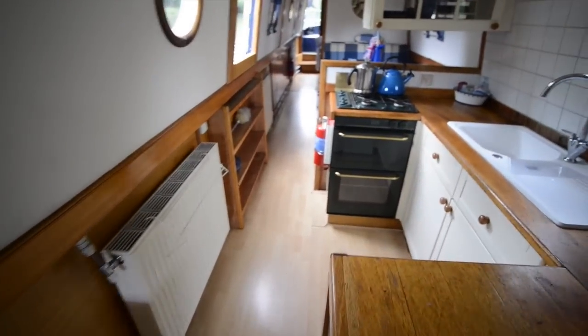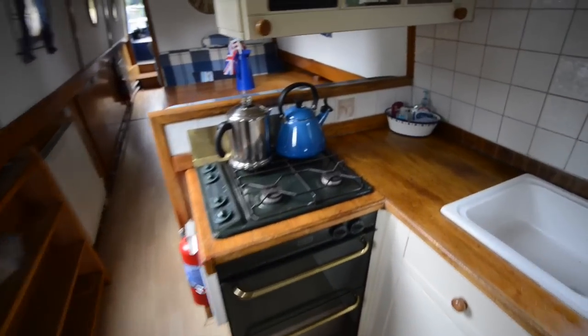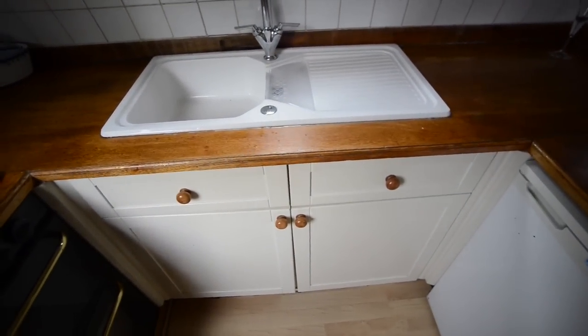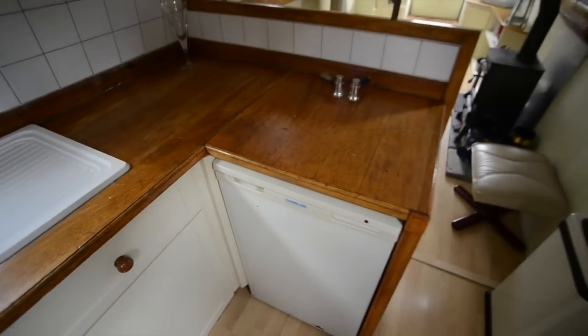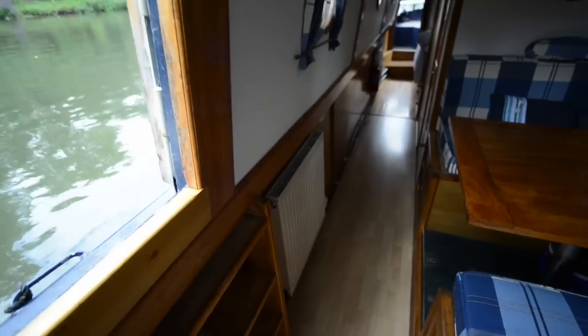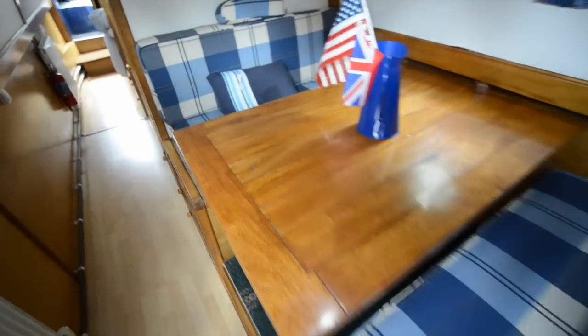A decent amount of cupboard space in here. You've got a U-shaped galley after the saloon — all open plan. Nice sink unit that's new as of last year, also a fridge mounted under the wooden worktops. And then beyond that you have a dinette area, which also breaks down into a double berth for guests.